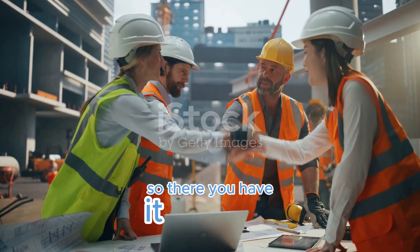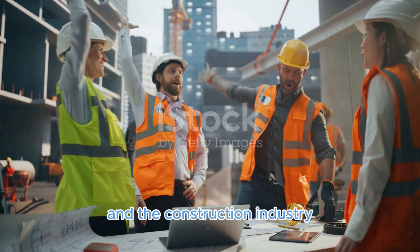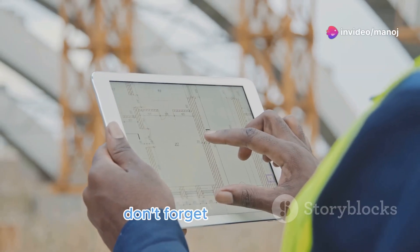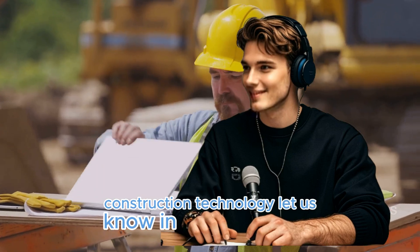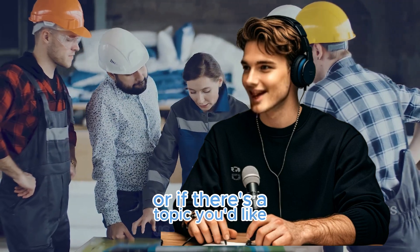So there you have it — the top eleven trends shaping the future of concrete and the construction industry. Thanks for watching! If you found this video helpful, don't forget to like, share, and subscribe for more updates on the latest in construction technology. Let us know in the comments which trend you found most interesting, or if there's a topic you'd like us to cover next.